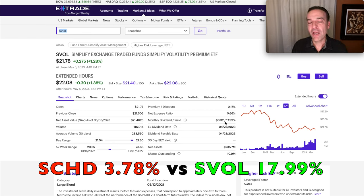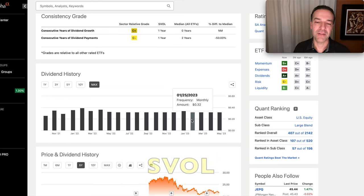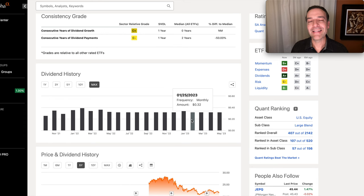You could hold SVOL in a retirement account to avoid worrying about taxes. Looking at SVOL's dividends over the past couple of years, it's consistently paid a nice dividend — starting at $0.26 and fluctuating between $0.40 and around $0.30. The question is whether, with the ETF losing value each time there's a new low, it will be able to maintain that dividend. If holding it in a tax-free account, you could use those dividends to buy more, especially during volatility spikes when the price drops.